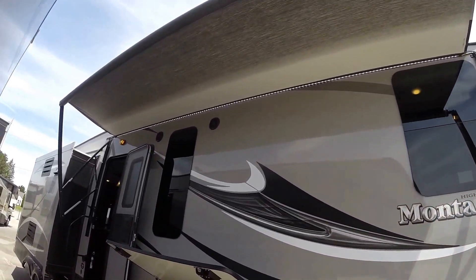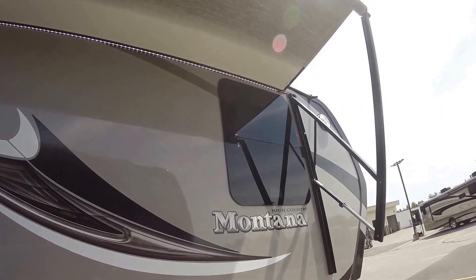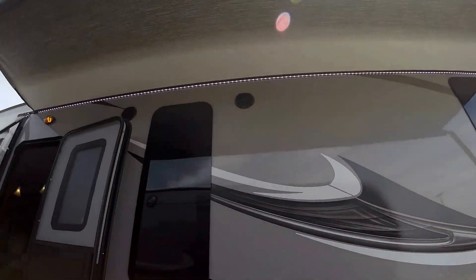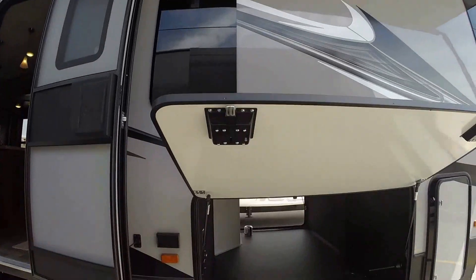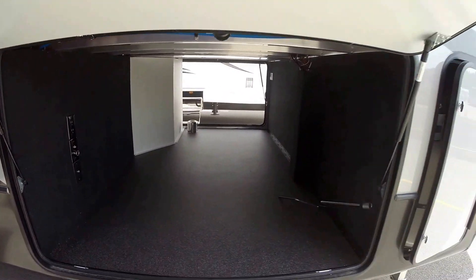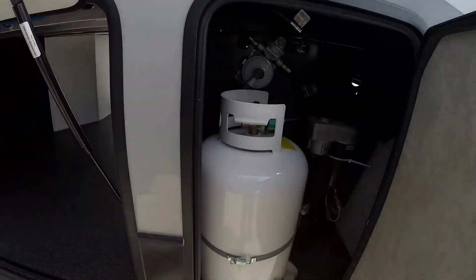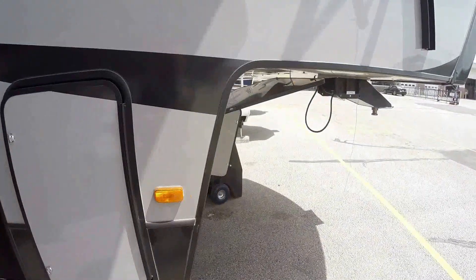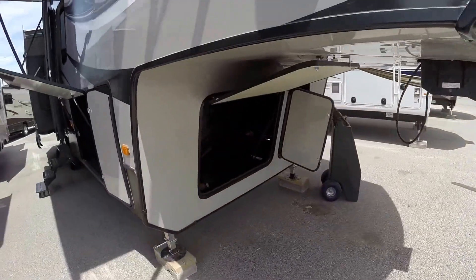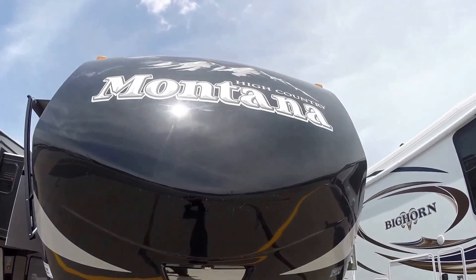Nice big power awning, LED lights up there, frame-less windows, outside speakers, tons of outside storage on this High Country. Two 30-pound propane tanks — one on this side, one on the other side. Lots of storage up front.